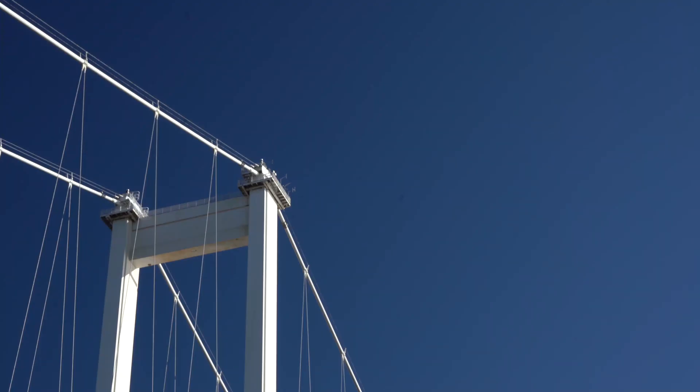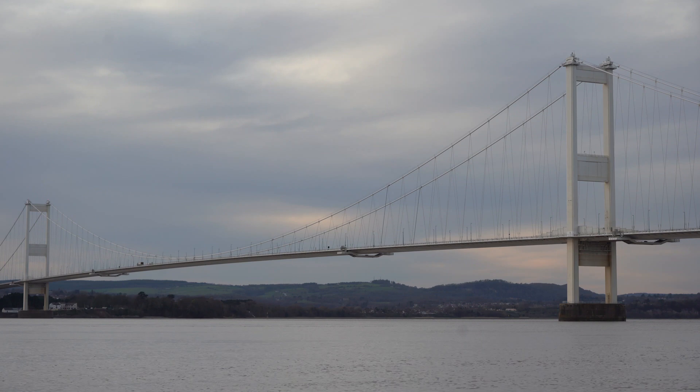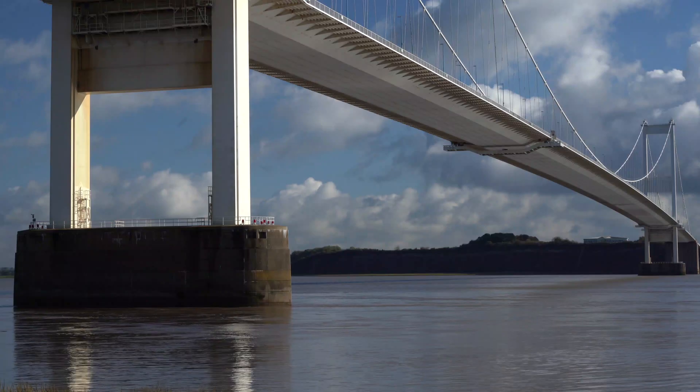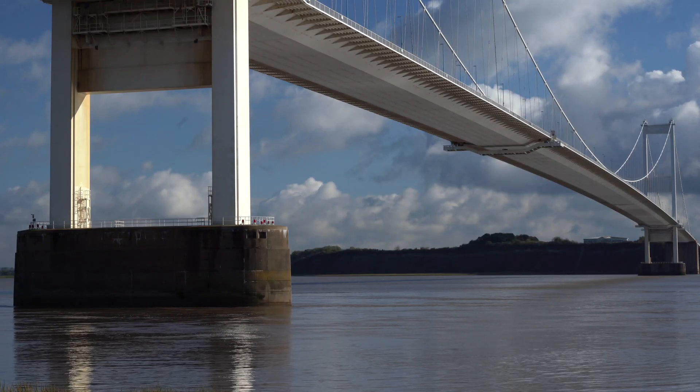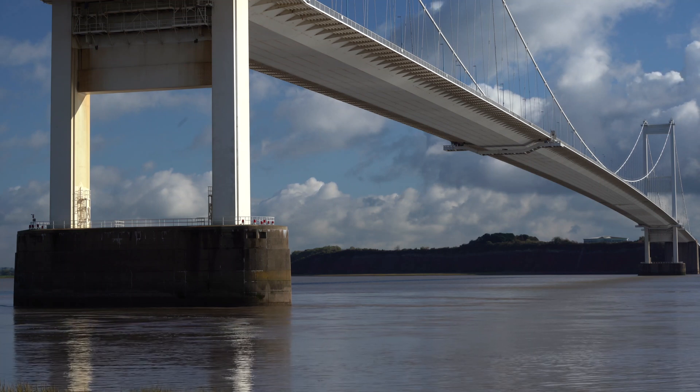For me, this structure is inspirational. It speaks of the application of deep knowledge of the properties of materials and structural principles, in pursuit of a single goal — carrying enormous loads across the void. Not only was this one of the longest spans to be attempted in the world at the time, but its huge towers had to be planted in fast-flowing water with a massive daily difference between high and low tide.